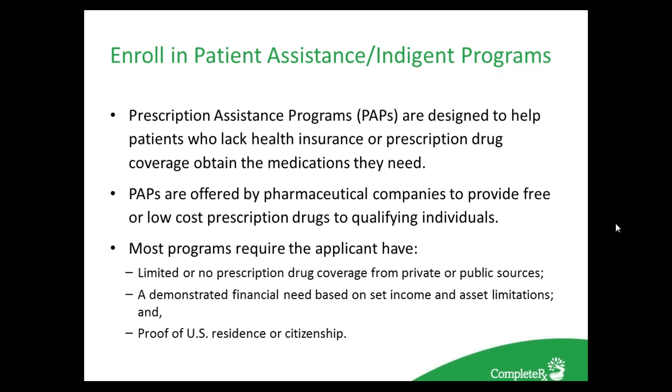Two out of every three doctor visits will end with a prescription being written; nearly 3.4 billion prescriptions were filled in the United States in 2005. More than 46 million Americans do not have health insurance, and millions more are underinsured. Eight out of ten uninsured people are in working families. Among those with health insurance, 1 in 10 individuals over 65 and 1 in 3 persons over 65 do not have prescription drug coverage. Patient assistance programs were designed to help patients who lack health insurance or prescription drug coverage obtain needed medications. These programs, offered by pharmaceutical companies, provide free or low-cost drugs to qualifying individuals who have limited or no drug coverage, demonstrated financial need based on income and asset limitations, and proof of U.S. residency.